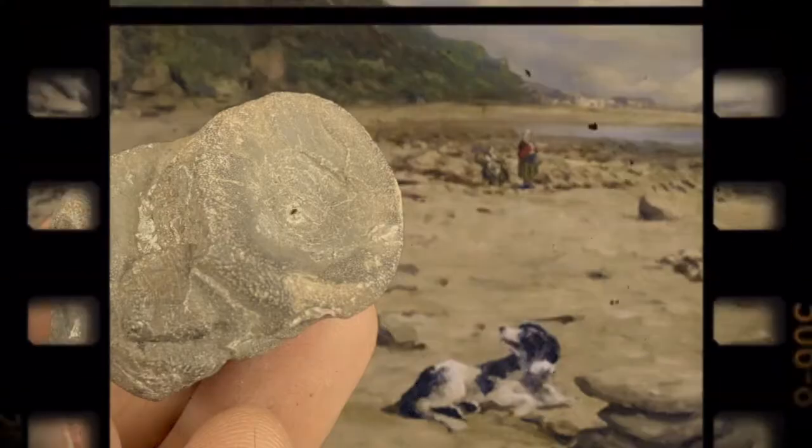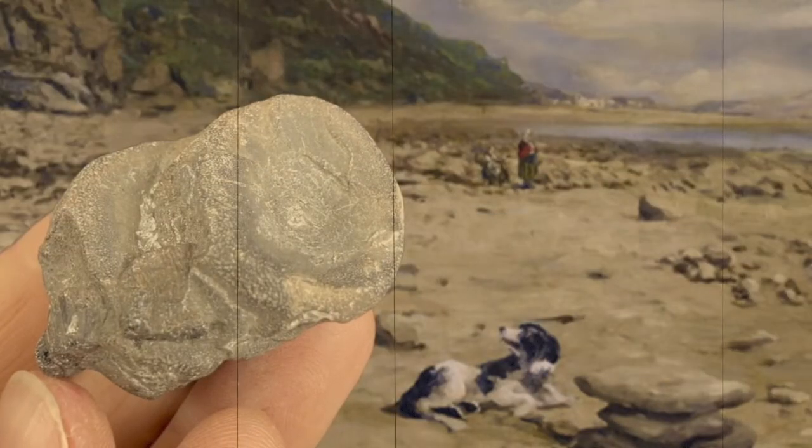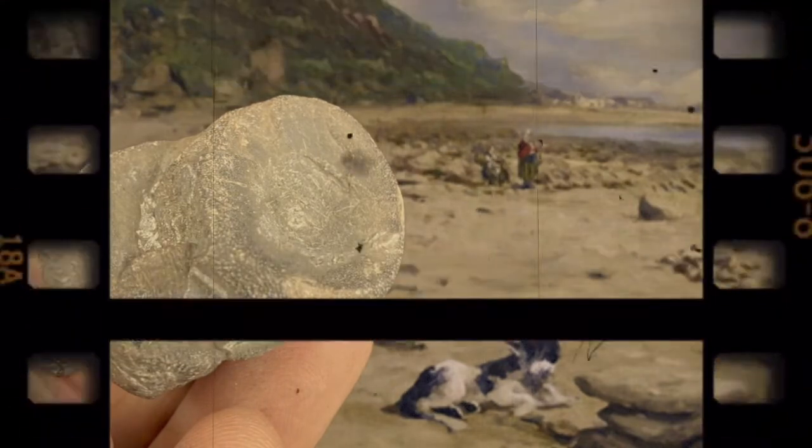Now what do you think these are? Are they A, dinosaur bones? Or B, coprolites - fossilised poo?